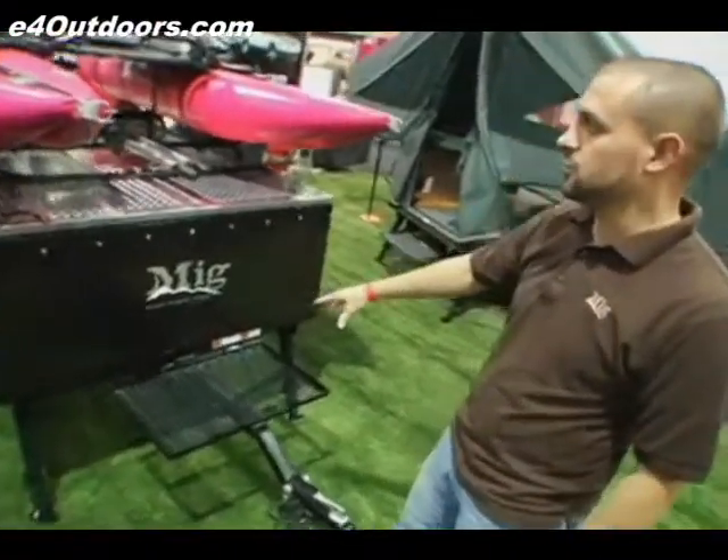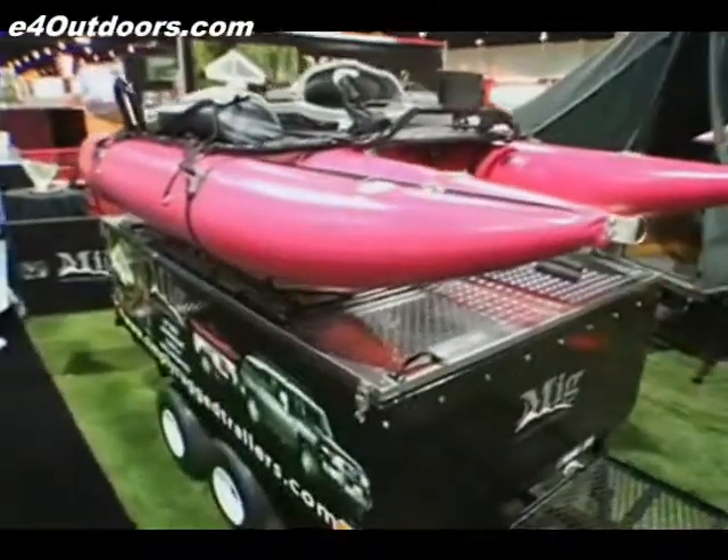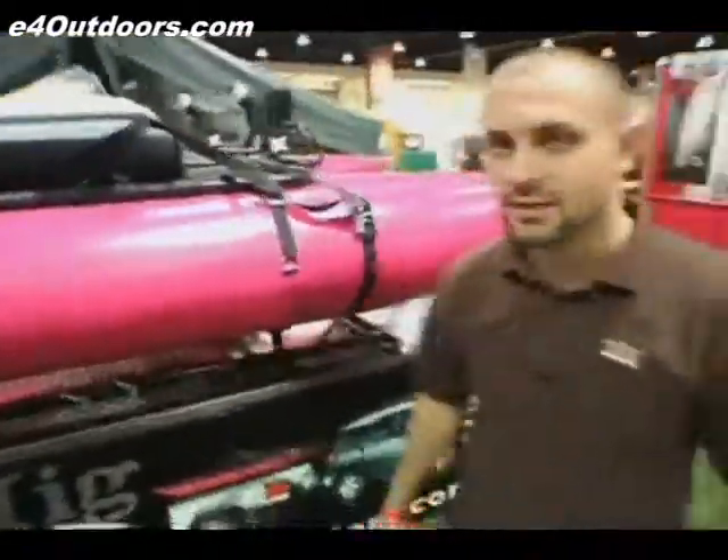We have storage on the front for a cooler, gas cans. We've got roof racks on top so you can put your accessories, whether it be your fishing boat, your bikes, canoes, kayaks, and anything of that nature.